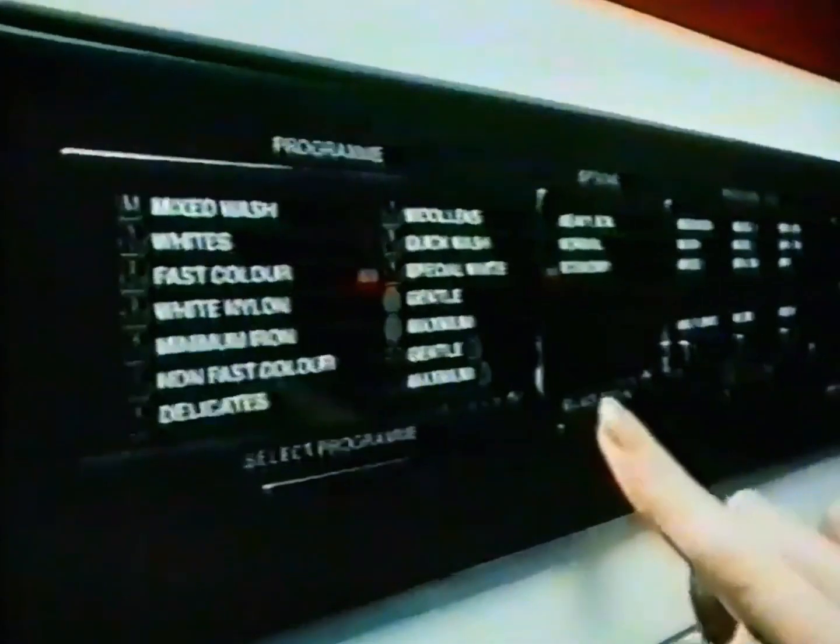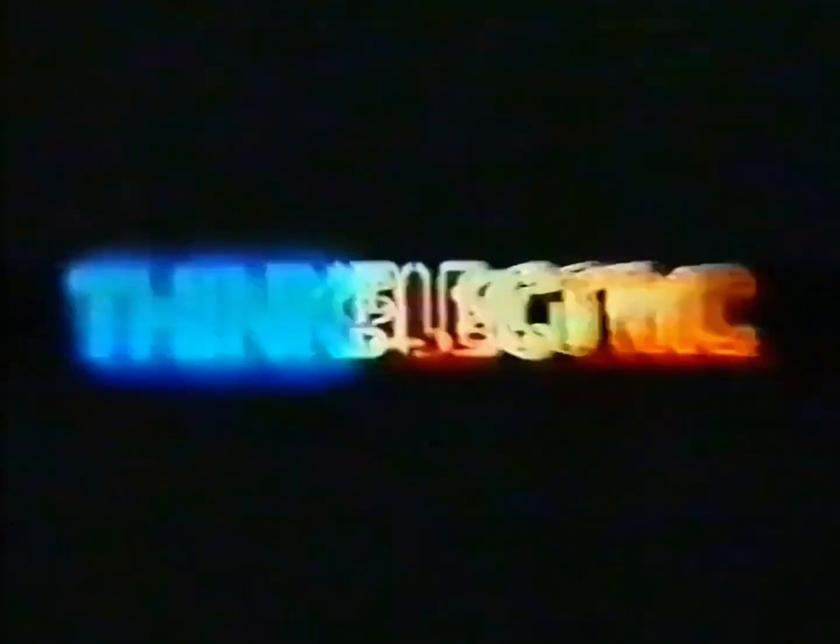Next time you buy an electrical appliance, ask about its energy saving features. So we'll always be able to say, we have the power to help you.